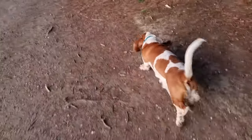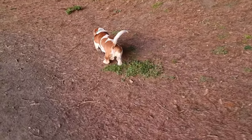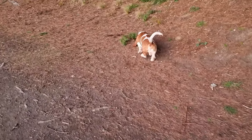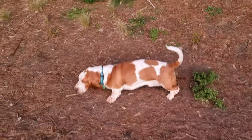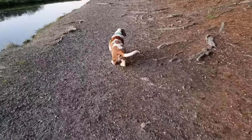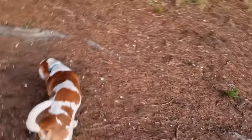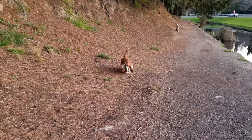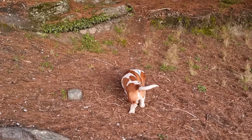Polly likes to go in there especially. We don't come this way when we've got Polly, because she can't help herself. We do walking over the other side when we've got the Bassett family with us — Polly and Percy — who we haven't seen for ages actually. We must get hold of their mum and do a bit of a Bassett waddle.